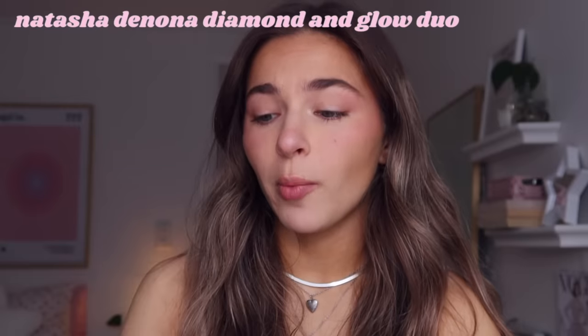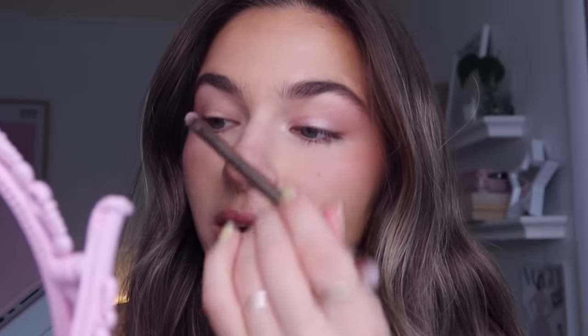My go-to eye product is the Natasha Denona Diamond and Glow duo — it has a shimmery highlight shade and a pink shade that I love. I take the pink shade on a flat shader brush and put it on my lids, mostly the inner half. I always do eyeliner with a tiny wing at the edge. I use the Stila Stay All Day eyeliner for liquid liner, but often use brown because it's softer and suits my more muted color palette — that's the L'Oreal Infallible black-brown eyeliner. Sometimes I also put it on my waterline.